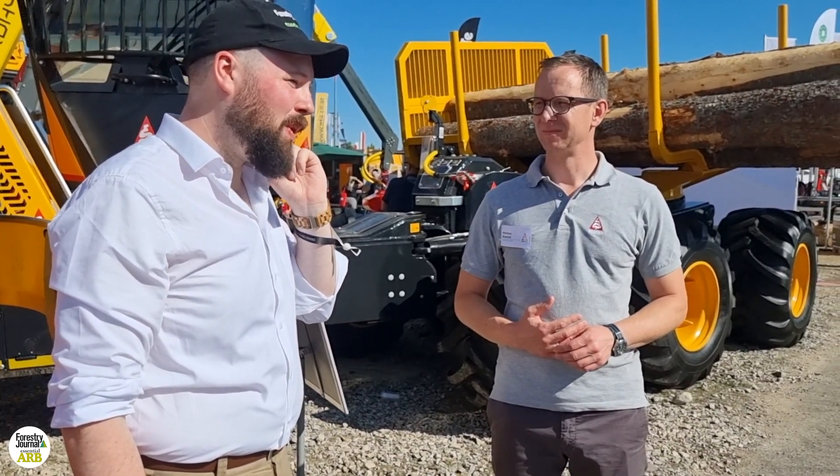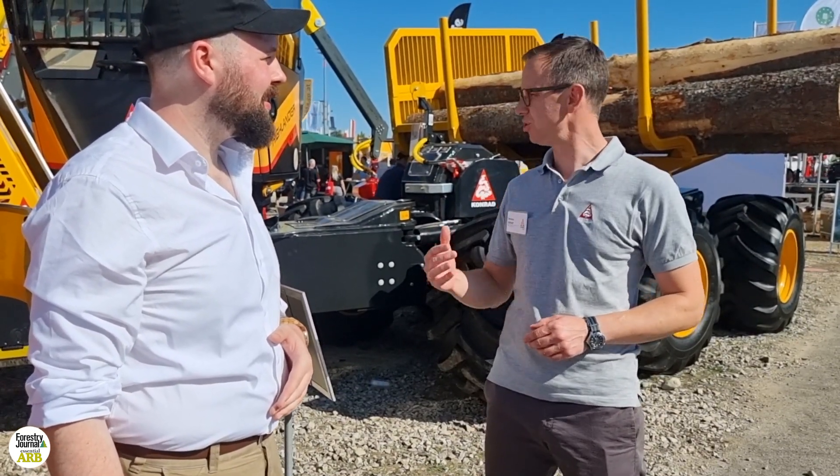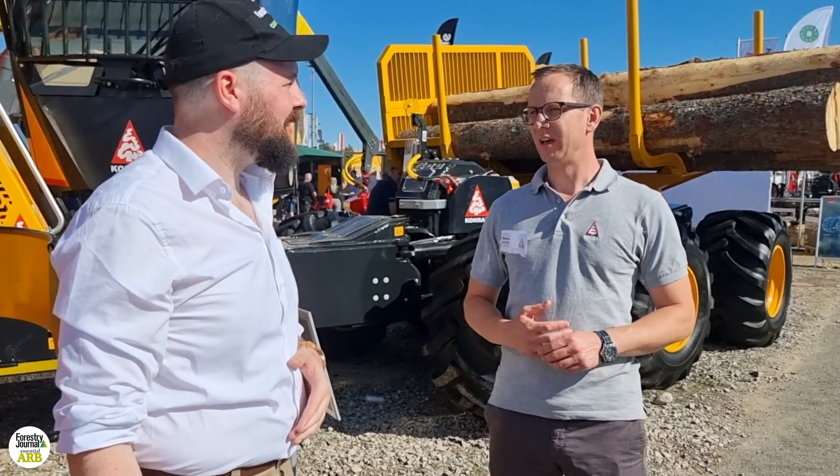I'd love to see it in action. Whereabouts is it already being used? Is it already being used by customers? Yes, we already have some customers who use this machine and the system. And of course, this machine here in Germany goes directly to a customer after the fair. Fantastic! Well, Markus, thanks so much for telling us all about it. It's been great to see you. Thanks a lot. Thank you.